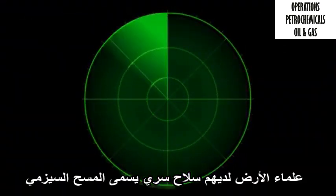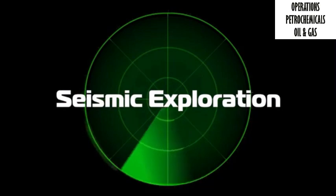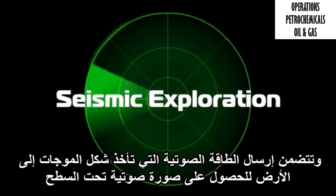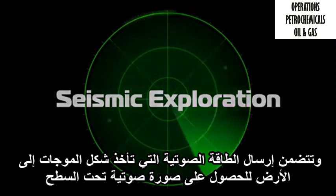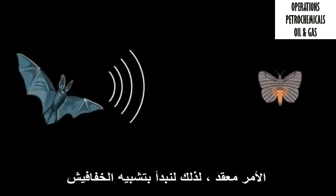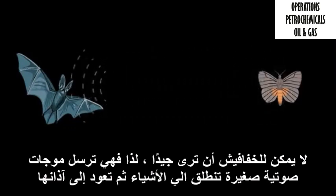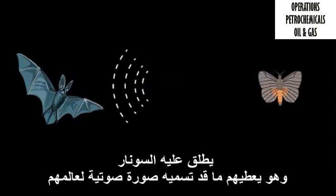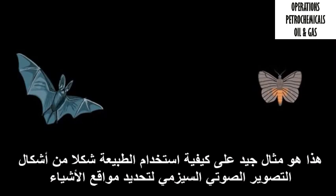Geoscientists have a secret weapon called seismic exploration, and it involves sending acoustic energy, which takes the form of wavelets, into the ground to get a sound picture beneath the surface. It's complicated, so let's start with the analogy of bats. Bats can't see very well, so they send out little waves of sound that bounce off of objects and then go back to their ears. It's called sonar, and it gives them a sound picture of their world. That's a good example of how nature already uses a form of seismic acoustic imaging to locate objects.